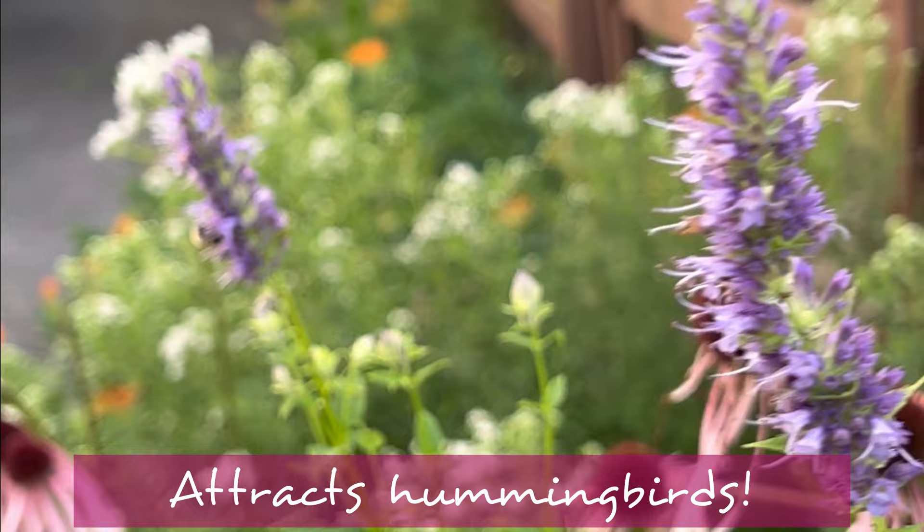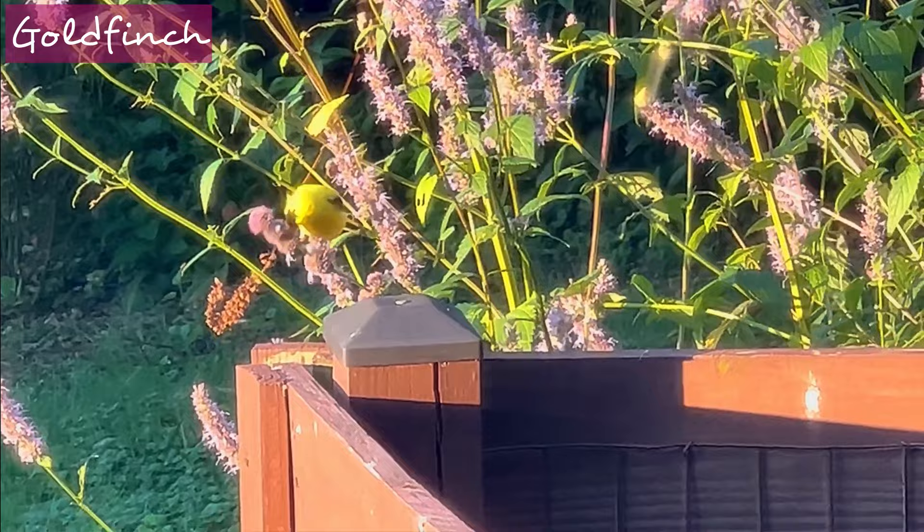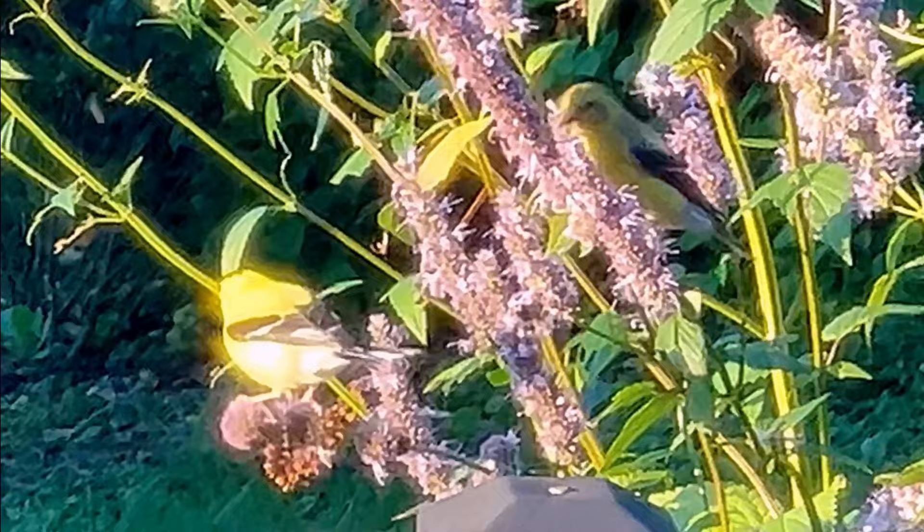The stems of anise hyssop are square and really sturdy. What I typically see are goldfinches — last summer we were getting two pairs pretty much every morning, landing and perching easily on the stems to eat the seeds. These would look really great in a cut flower arrangement. Anise hyssop is also an edible flower and you can make tea from the leaves, so it's a really cool plant, both edible for you and for the birds.